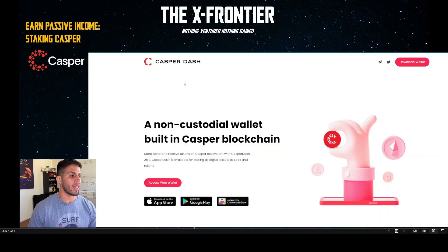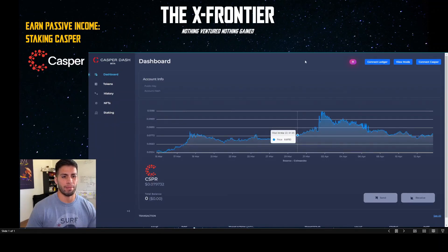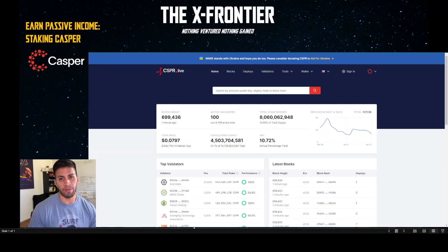If you're using casper-dash.io, first make sure you're on the right site — there are a lot of scammers out there. You can either download the wallet or use the web wallet. I'll go ahead and click here for the tutorial. All the steps are going to be pretty much the same. I'm assuming you've already downloaded the Chrome extension for Casper Live.